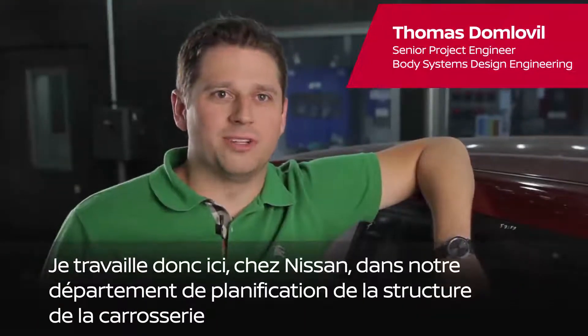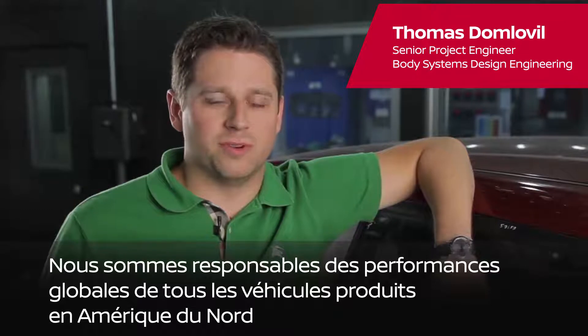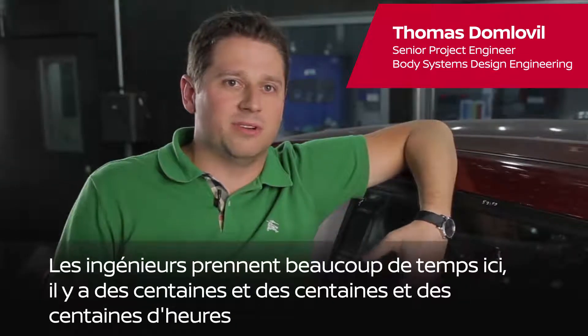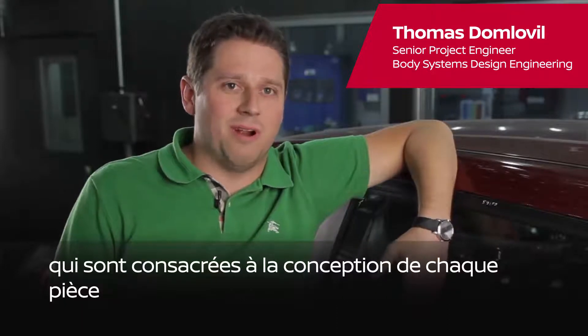I work here at Nissan in our body structure planning department. We are responsible for global vehicle performance for all the North American produced vehicles. The engineers here take a lot of time — there are hundreds and hundreds of hours that go into designing each and every part.